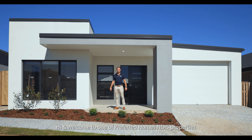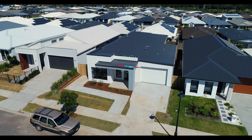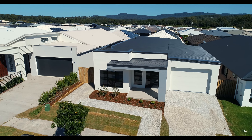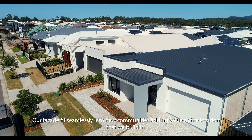Hi and welcome to one of Preferred Homes NDIS properties, built to fully accessible standard. Our facades fit seamlessly into new communities, adding value to the locations that we build in.